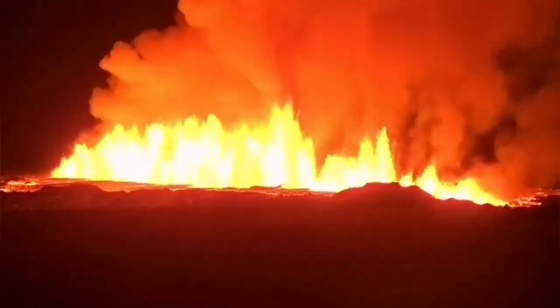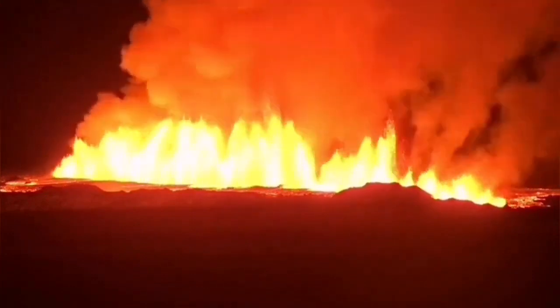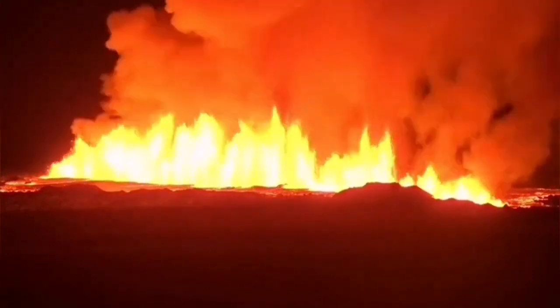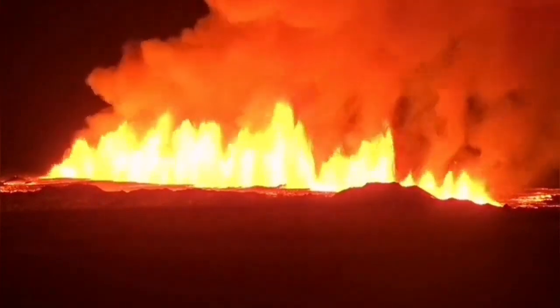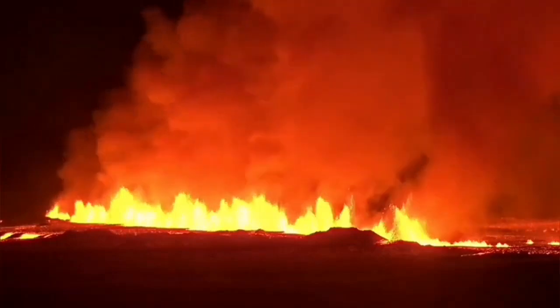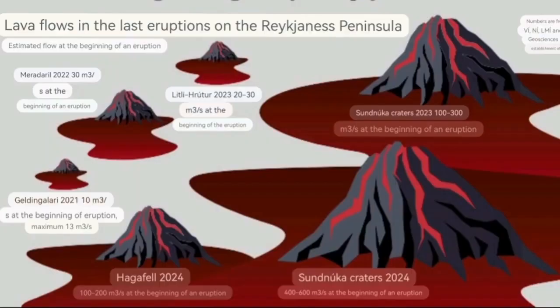It was very hot, runny, and could travel fast — although thin, not as thick as the other one. But the flow was huge, and I have a feeling that this was because it erupted on the older and not yet completely solidified lava flow of the first Sundhnúka.